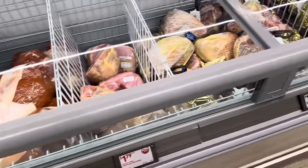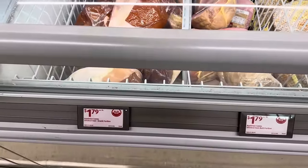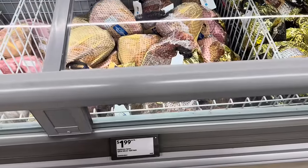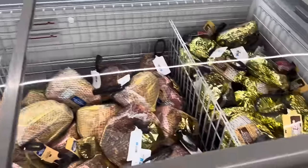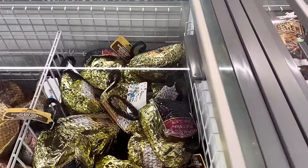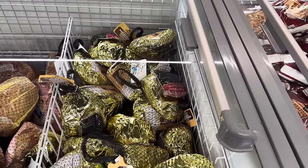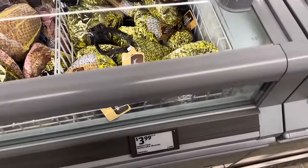With Easter coming, a lot of you are going to be making ham. We've got $1.79 per pound for the Appleton Farm smoked ham shank portion, $1.79 for the butt portion, $1.99 per pound for the spiral sliced half ham, $3.99 per pound for the boneless spiral sliced ham — and it looks like it comes with a little flavored ham glaze. I prefer glaze, but I'll eat it either way.